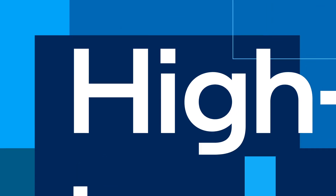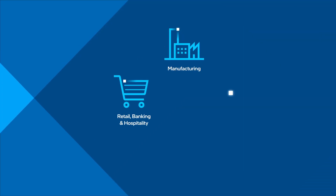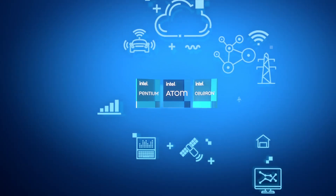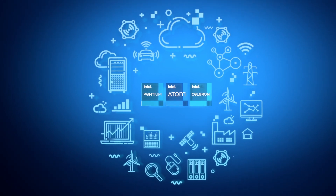Ideal for any industry that needs high-performance, low-power computing — from manufacturing to retail, healthcare, and transportation. Pushing business forward means getting closer to the edge, and with Intel inside, you can lead the way.